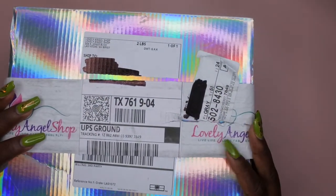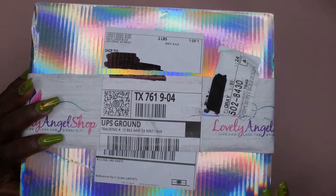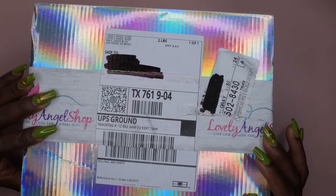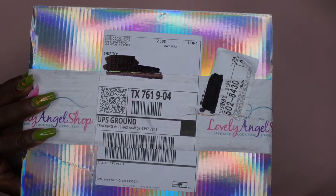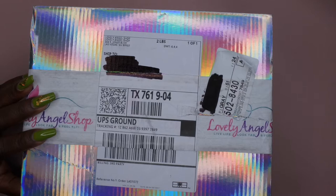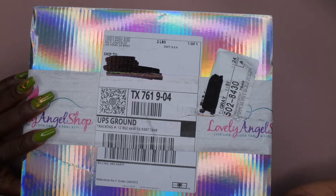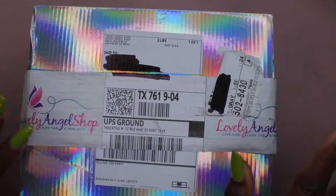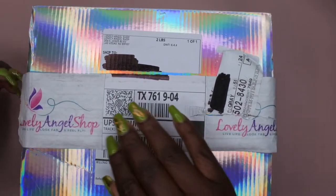Hello, happy people! I'm back with another video and today I'm super excited to bring you an unboxing. I got some items from a lovely angel shop — she is an amazing YouTuber and Instagrammer who has her own body care line. She makes a variety of different things and was generous enough to send me some of her items to try out, and I'm super excited to see the goodies. I want to do an unboxing with you all here just to show you some of the items that she has in her line.